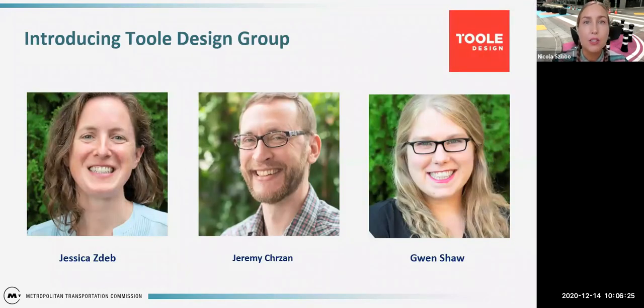Today I'm happy to introduce our team from Tool Design Group. First, Jessica Zadeh, AICP, has experience planning for walking and bicycling at scales ranging from corridor to campus to region, always considering their interaction with other roadway users. She has led numerous bicycle and pedestrian plans to create connected networks that enable people to walk and bike to school, work, and other destinations. Through years of close work with engineering colleagues, Jessica also brings a designer's understanding of space and feasibility to her planning projects.